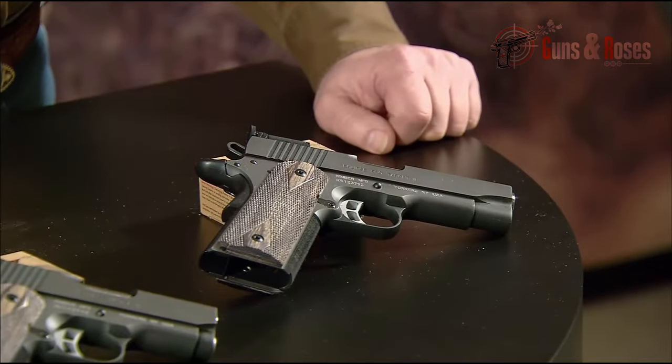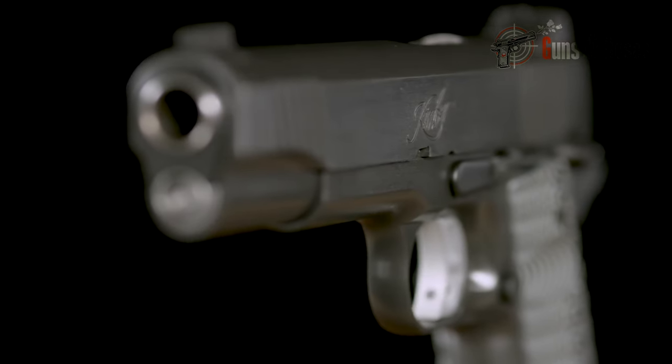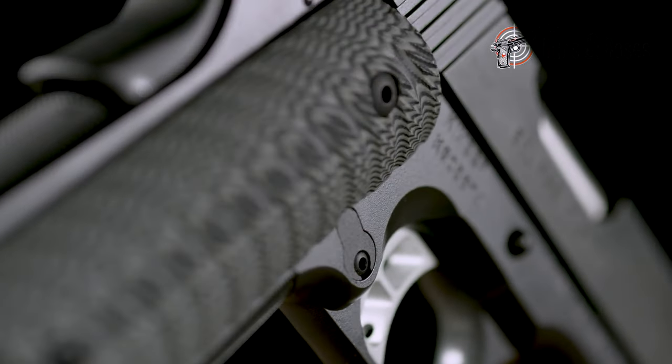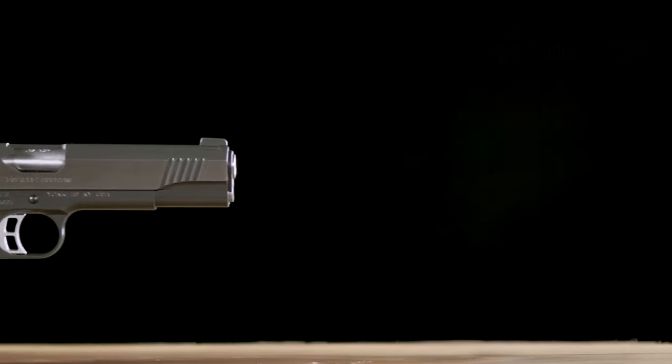The ergonomics stand out with Cyclone grips and 30 LPI checkering, ensuring effective recoil management. In field tests, the Eclipse proved to be accurate and reliable, standing out among production 1911s. The combination of aesthetics, functionality, and performance makes it an exceptional offering in its category.